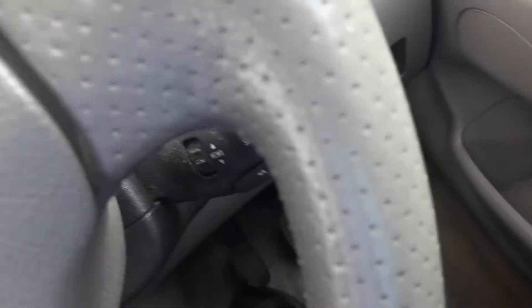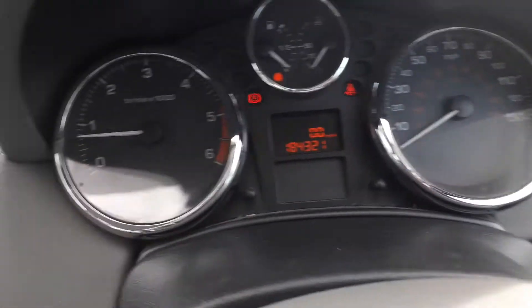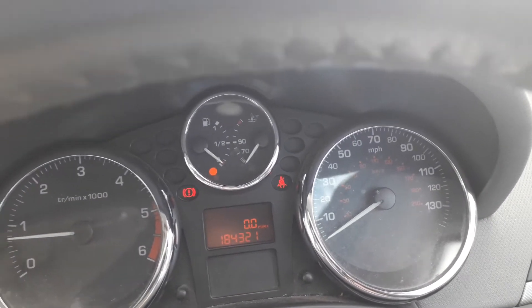The glove box is working but seems a bit dodgy. Two keys. Exact mileage: 184,321. You can see there are no warning lights at this moment.